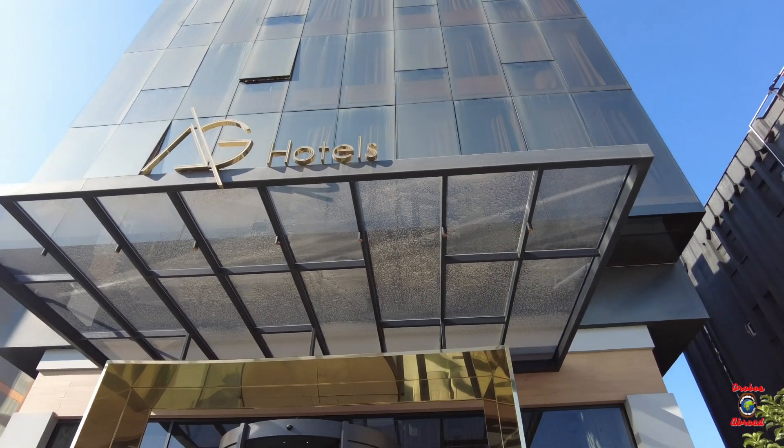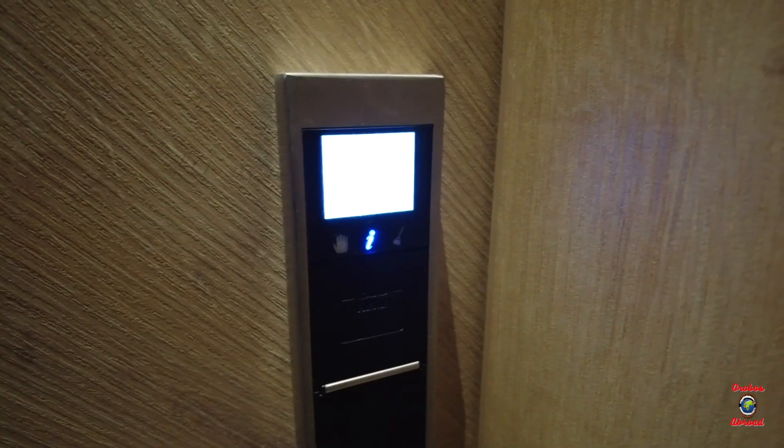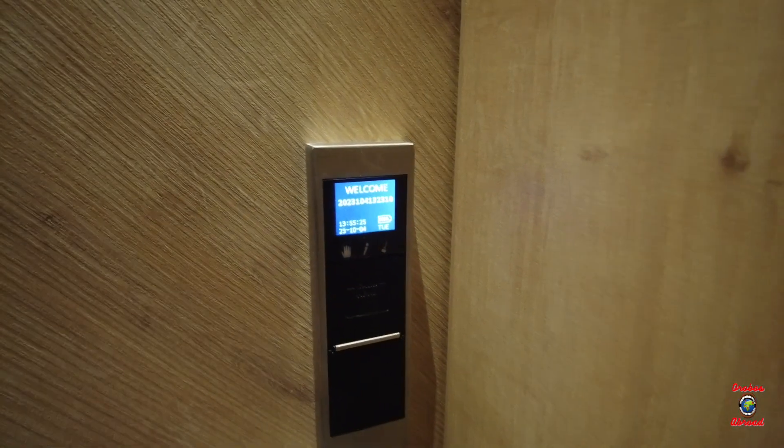The first place we stayed in Antalya was the AG Hotels. This place was relatively central and a short drive away from the main city.